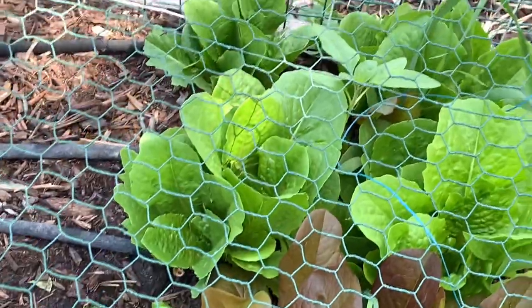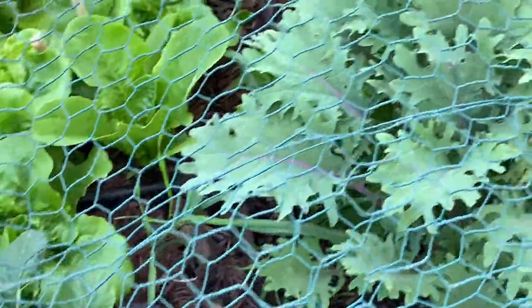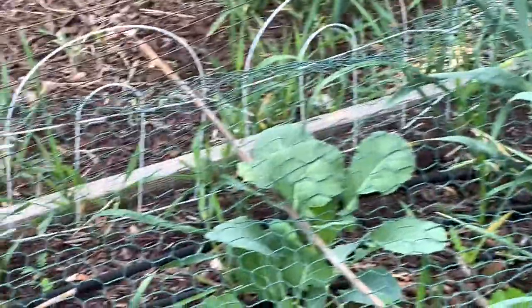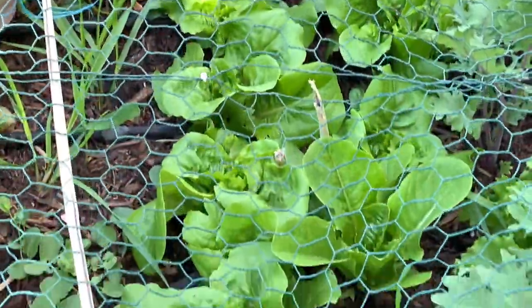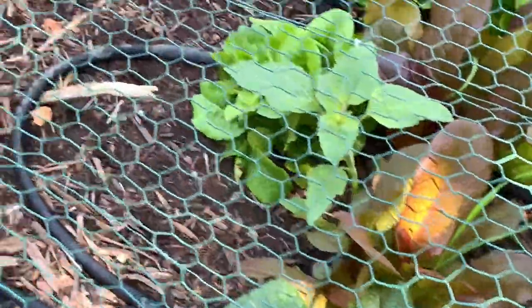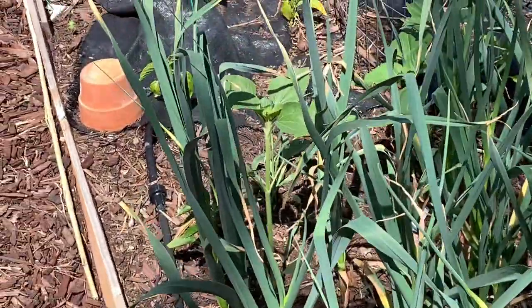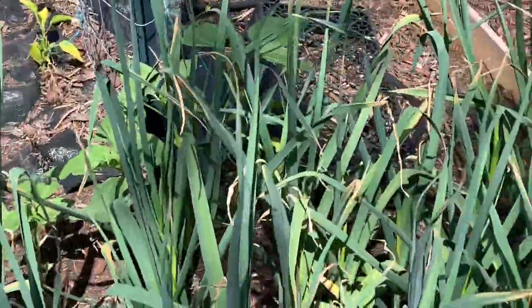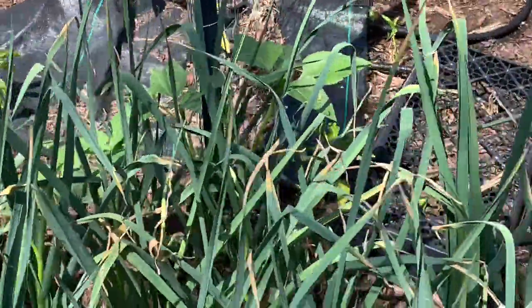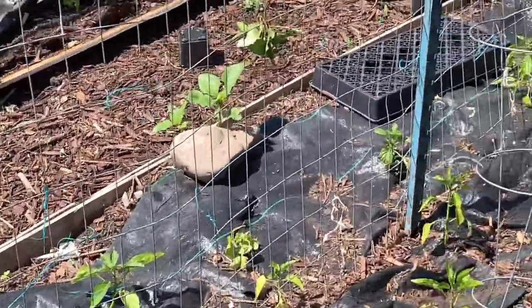The greens are looking great now that they're covered and the birds and chickens can't get them. We've been eating salads, kale, and collards. One thing I did to help the garden a lot was come through one night before it rained and just hand watered everything — I soaked and flooded the beds to give them a bump up. It really seemed to help.